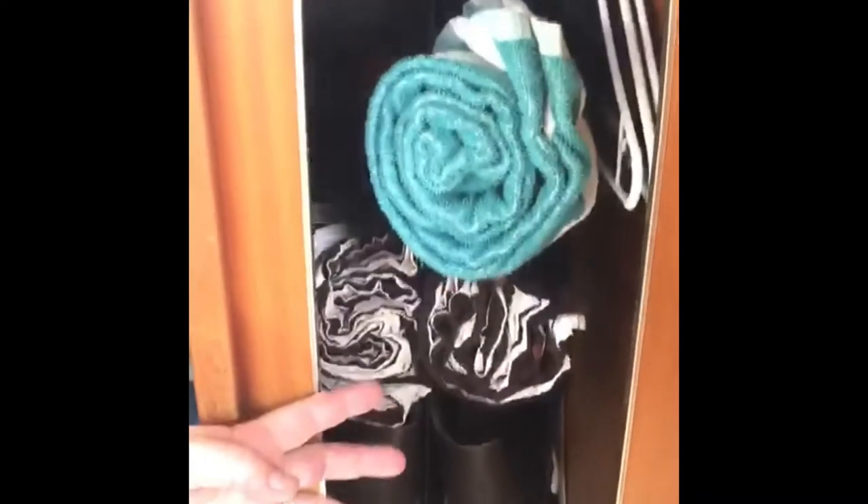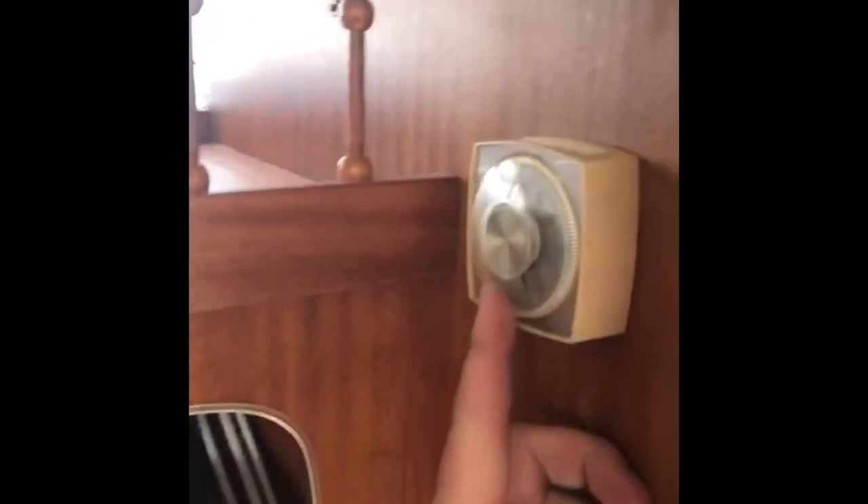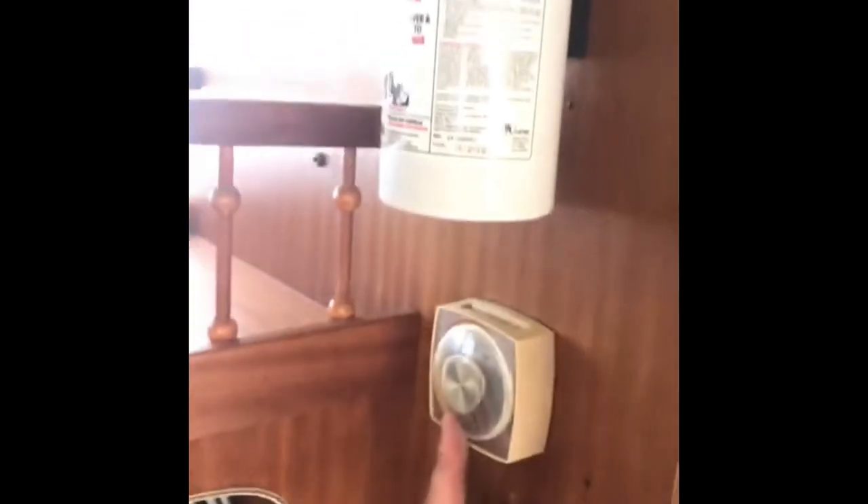Back here we have a little place to hang some clothes, and here we actually have the thermostat for the diesel heater as well as the on/off switch up here.